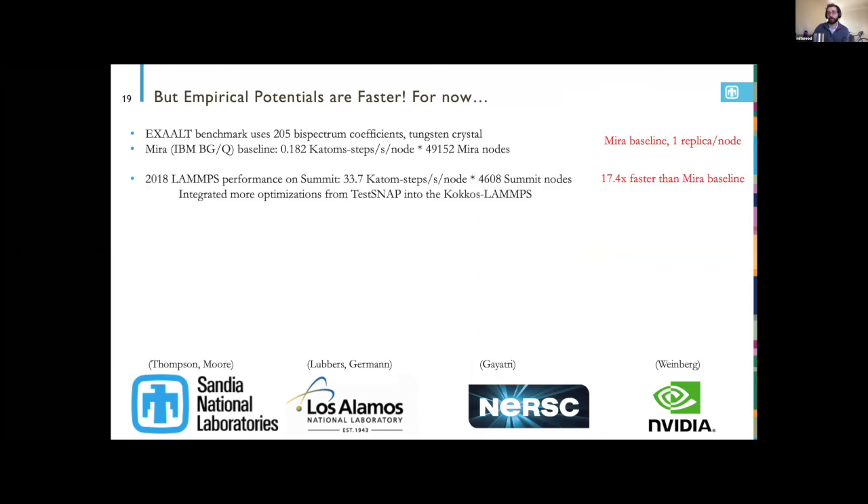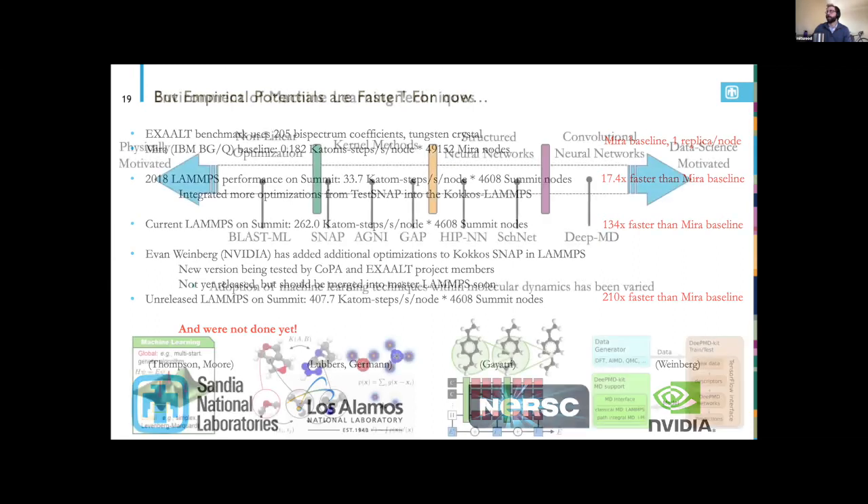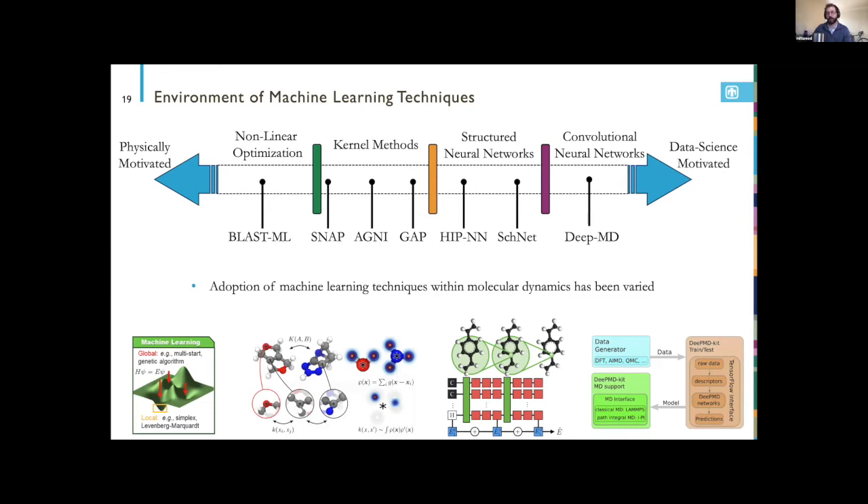The objection is that machine learning potentials aren't as cheap as empirical potentials. But through the EXALT project under ECP, we've closed that gap in efficiency. We have a few years left and all the right people working on making machine learning potentials the new gold standard for atomistic molecular dynamics.